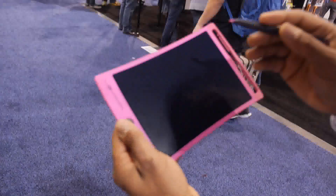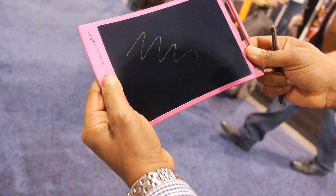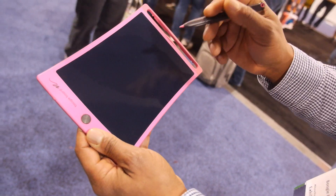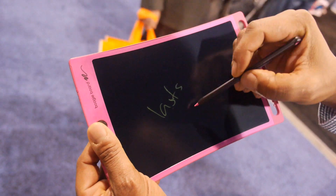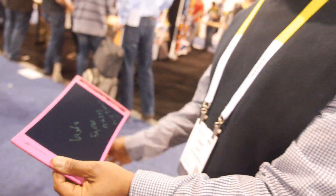It's an LCD technology — a reflective display. What's really important is it takes no energy, no power to write. It takes no power for the image to be reflected. It only takes power to erase. There's a small coin cell battery, and it lasts for 50,000 erases — that's about 10 years of multiple uses per day. It lasts effectively the life of the product.